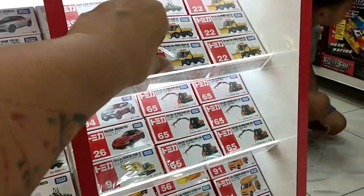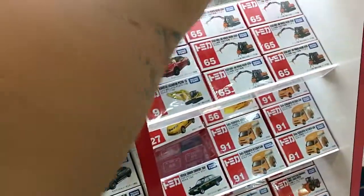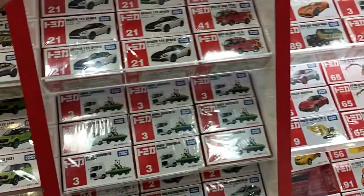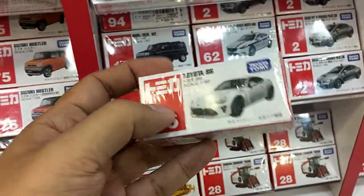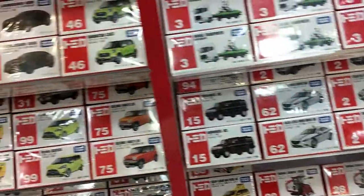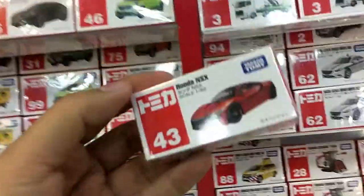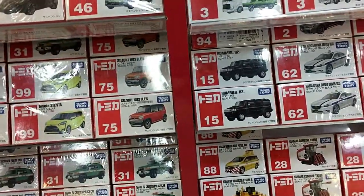They've got the Unimogs — the yellow one — they've got a lot of that here too. And here's the Toyota 86, the white one; the special variant of that one is red. Here's the Honda NSX, which I reviewed in my previous video.